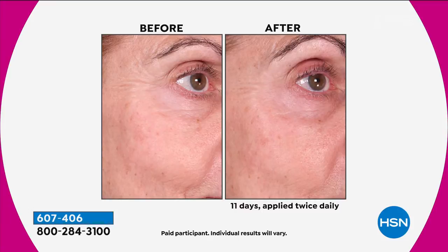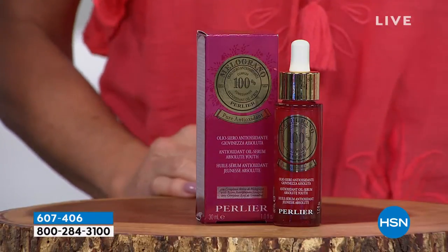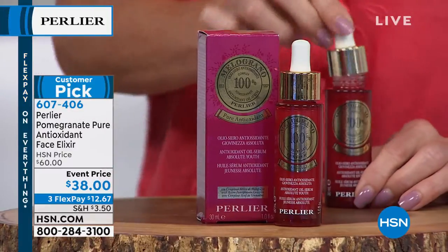We never intended to address wrinkles, but when your skin gets healthier, it takes care of its own wrinkles. This is chock full of pure certified organic oil, but it's not an oil.